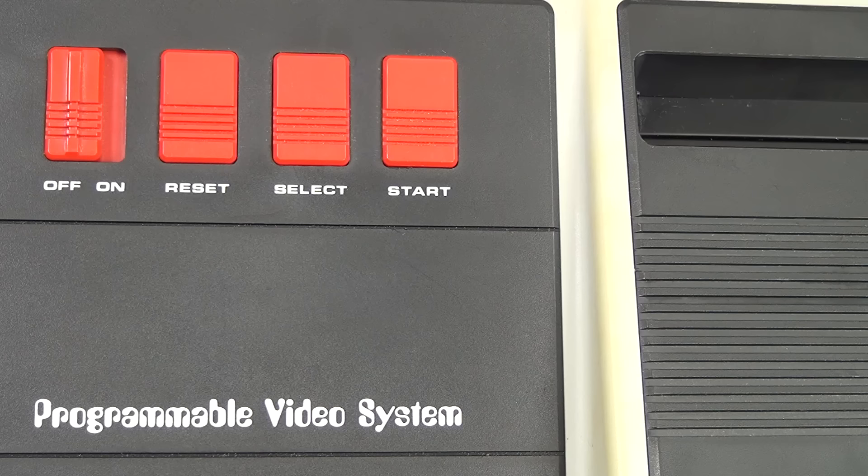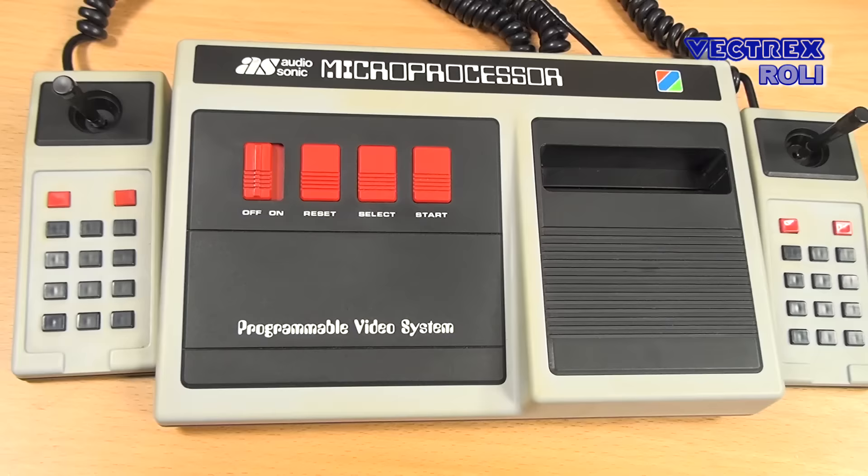Hi, my name is Roland and welcome to my Vectrex Rory Show. Today I would like to show you a quiet old retro gaming system, and I always wanted to make a video about that, even though there are tons of videos on YouTube about that specific game console, but there are not really many videos out there giving you some background information, and today I would like to change that.